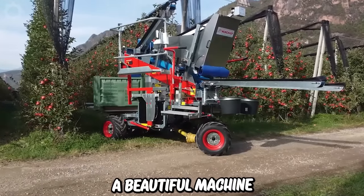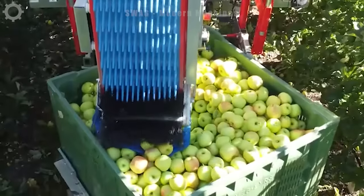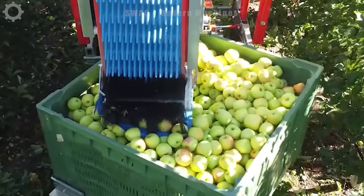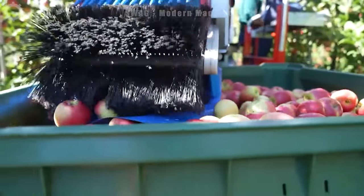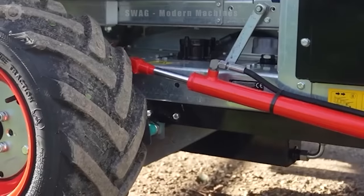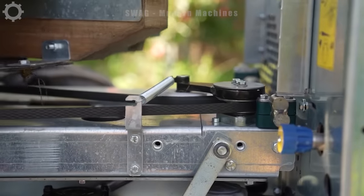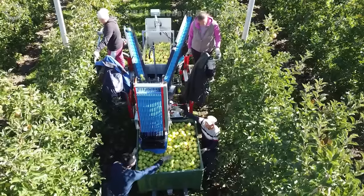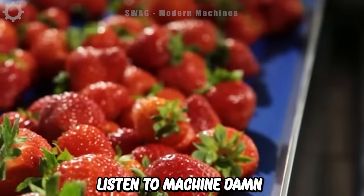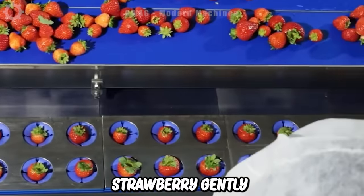A beautiful machine for apple harvesting. We'll have happy working days with the help of machines. This innovative machine was developed to reduce manual labour and handle each strawberry gently to avoid mechanical damage.